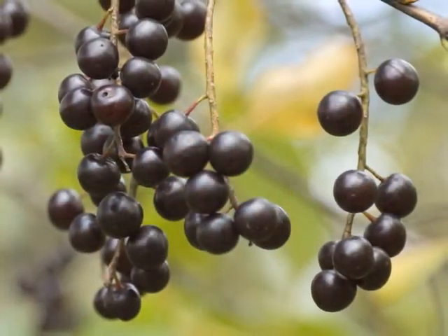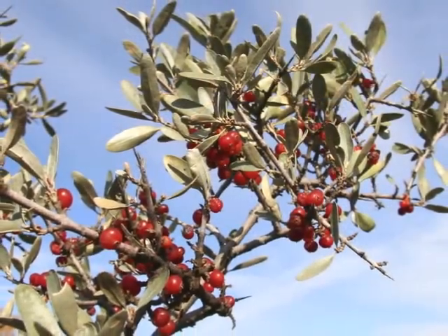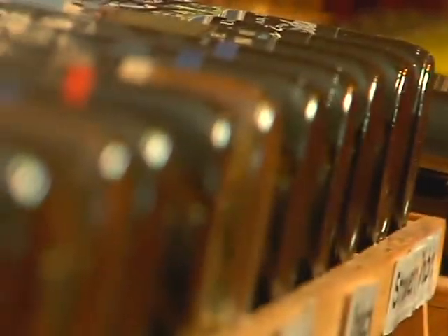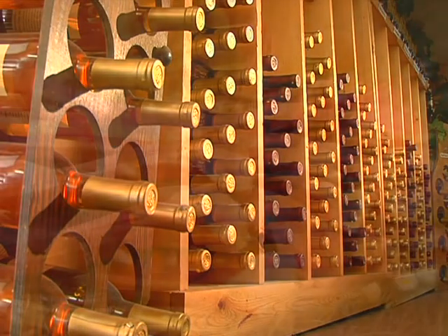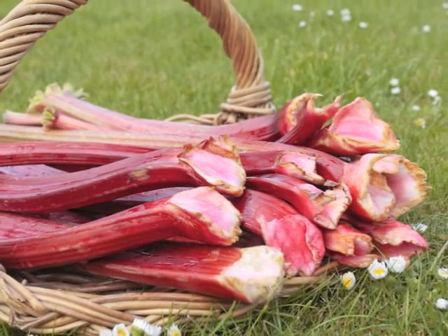Many of the wines that we make are made from fruits grown in South Dakota. For example, the buffalo berry is native to South Dakota. Also, the chokecherries, the rhubarb, the plum, and the pear that we use in our wines — those are all South Dakota-grown fruits, picked and harvested and brought to us by South Dakota producers.